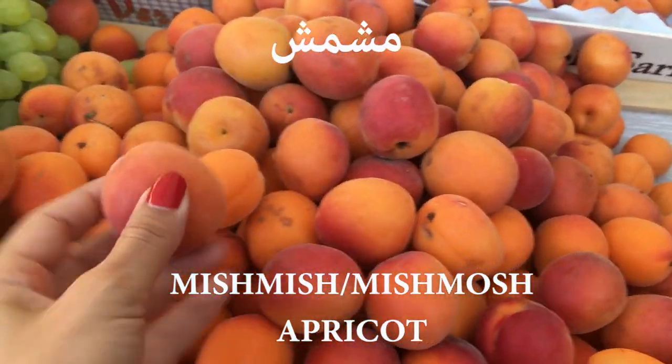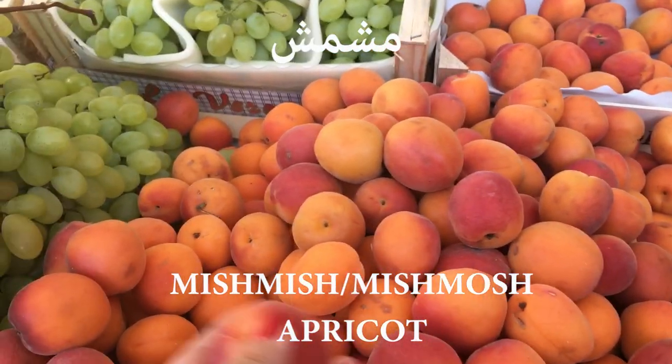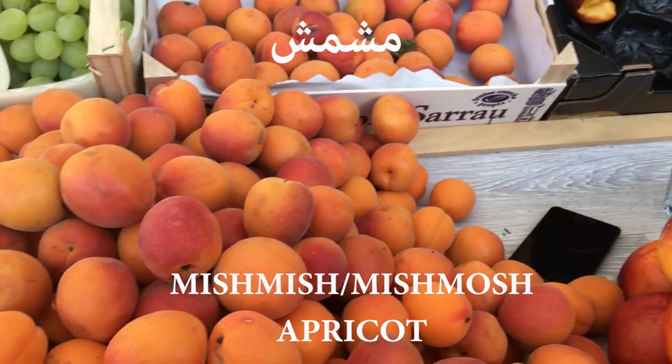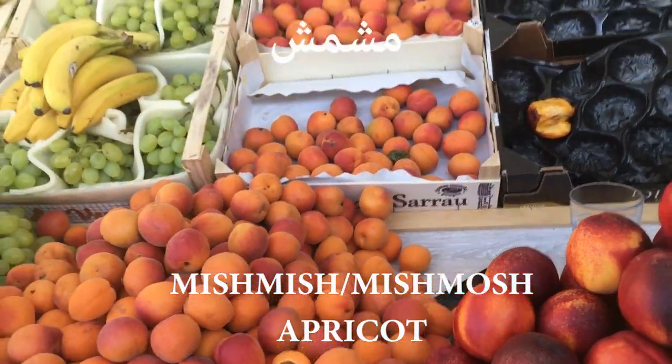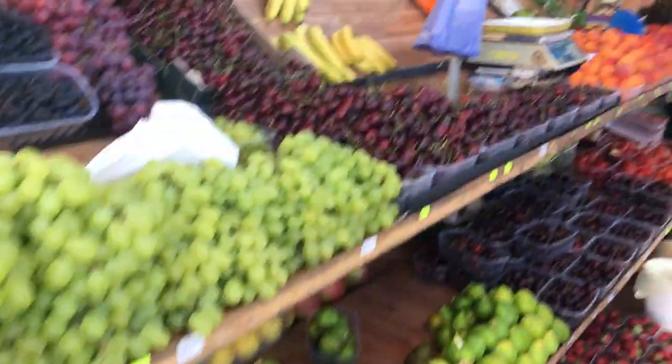And this is مشمش — مشمش. How do we call it in English... I completely forgot! I'll remember it and write it on the screen. So: مشمش. And the rest of the foods here I think they are just repeating.